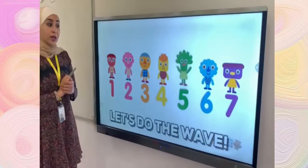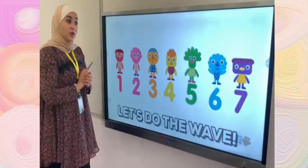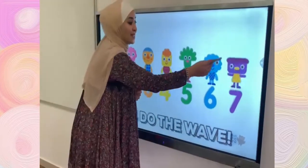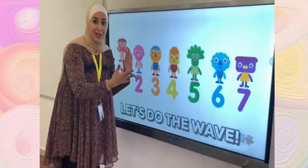Now, what do you think? How many children are here? Let's count them together. One, two, three, and four, five, six, seven. Great job. Here we have seven children.